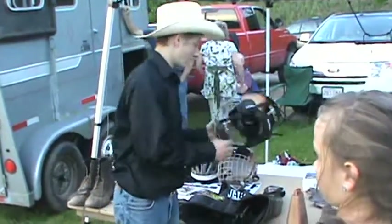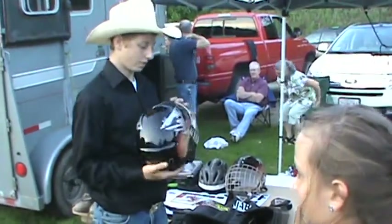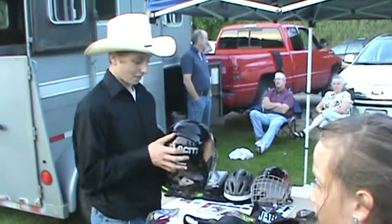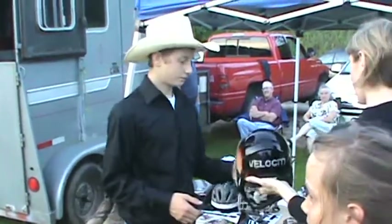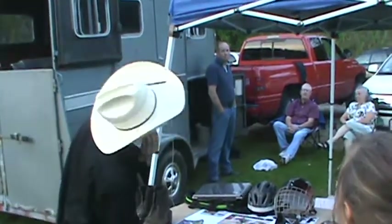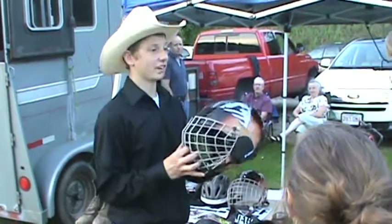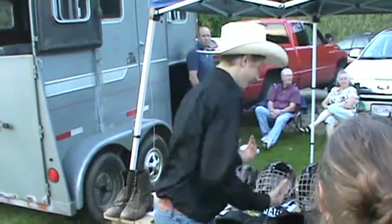This helmet I have is strictly for bull riding — that's what it's made for. It's kind of heavy, but it's worth it. His horn got up underneath my mask when I came down off the side and just split it. But it has a nice cushiony inside — it's better than a hockey helmet.